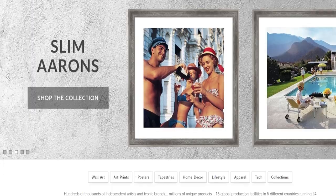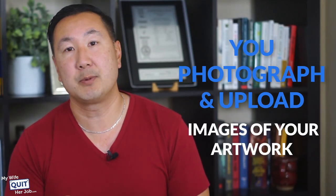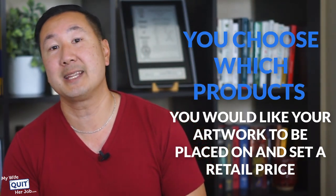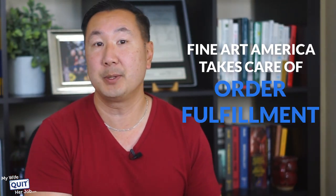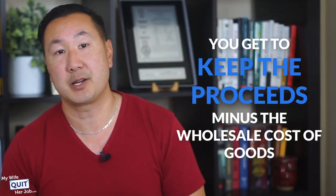Here's how Fine Art America works: You create an account and profile, photograph and upload images of your work, choose which products you'd like your artwork placed on, and set a retail price. Fine Art America takes care of order fulfillment when your art is sold, and you keep the proceeds minus the wholesale cost of goods.